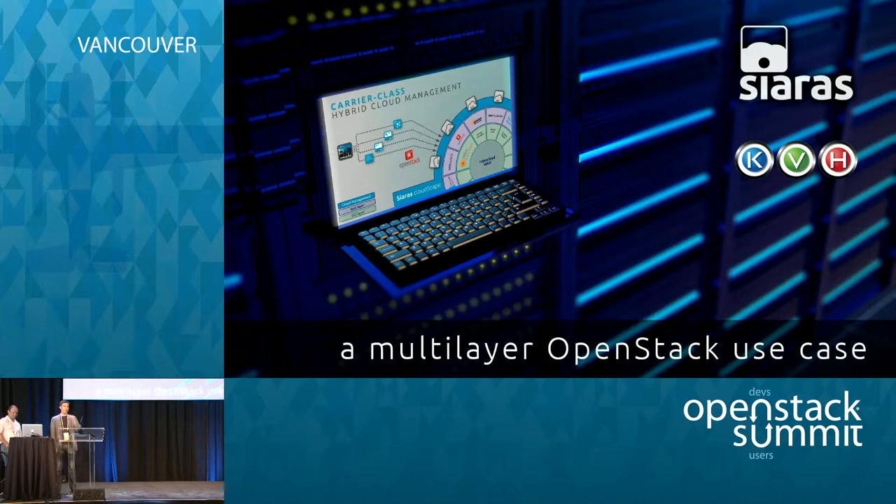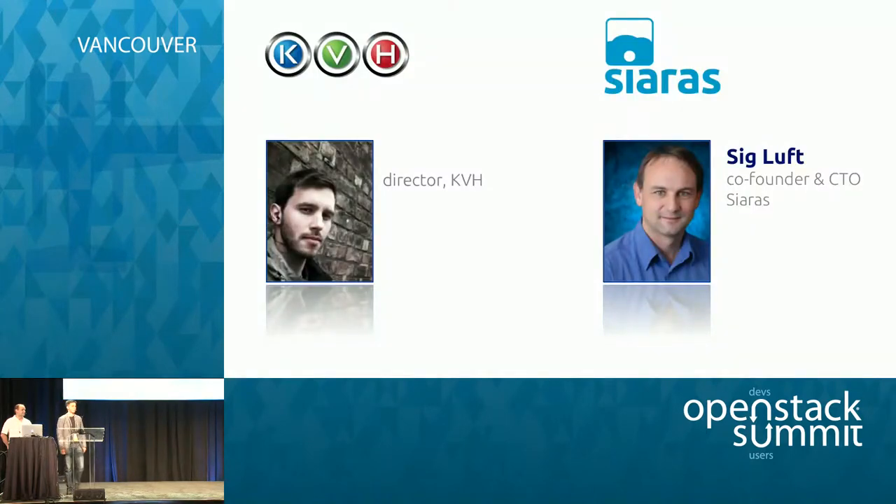Good morning. We are here to talk about multi-layer OpenStack clouds as provided by Sierras for KVH. My name is Caleb Crane — I'm a Director of Software Development at KVH — and my presentation partner is Sig Luft. He's the CTO and co-founder of Sierras.